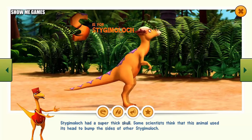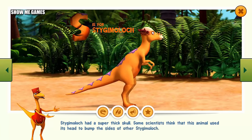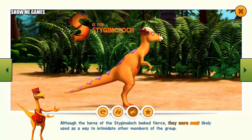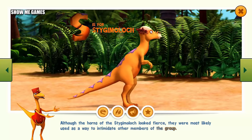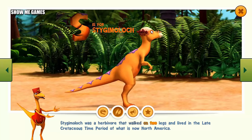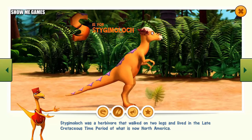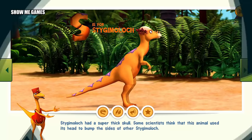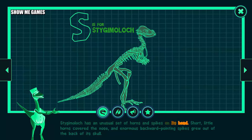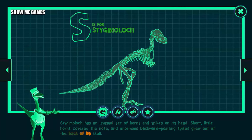Stygimoloch had a super thick skull. Some scientists think that this animal used its head to bump the sides of other Stygimoloch. Although the horns of the Stygimoloch looked fierce, they were most likely used as a way to intimidate other members of the group. Stygimoloch was a herbivore that walked on two legs and lived in the late Cretaceous time period of what is now North America. Stygimoloch has an unusual set of horns and spikes on its head. Short little horns covered the nose, and enormous backward-pointing spikes grew out of the back of its skull.